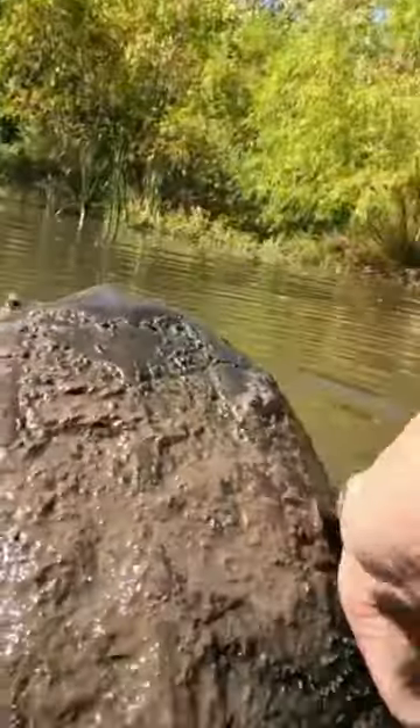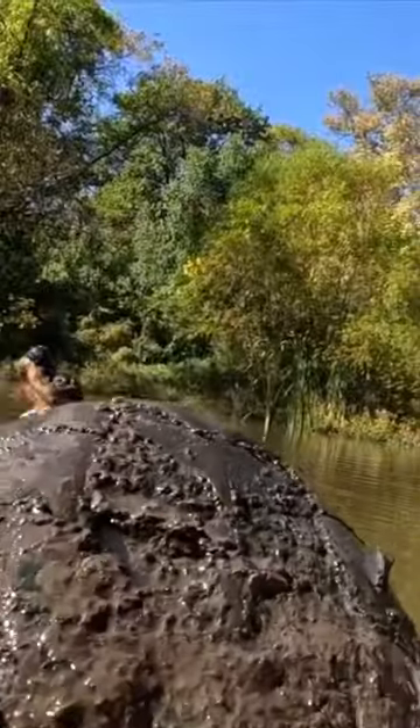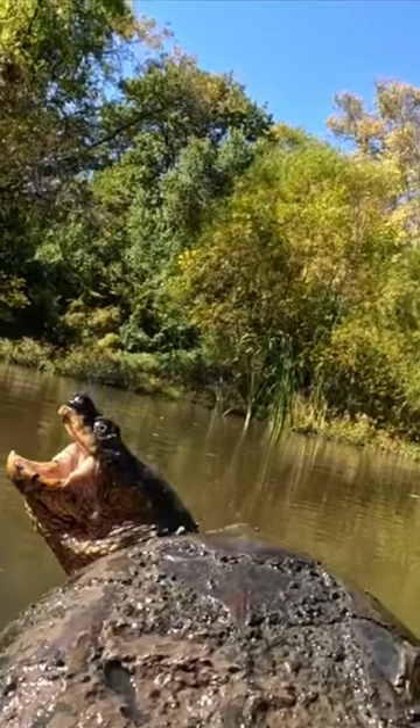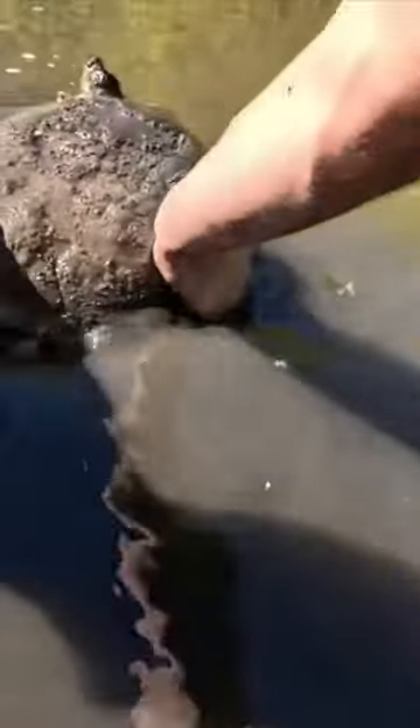Oh did you see that bite? Oh my goodness. He is very very upset. Look at the jaws on him. Wow, you are a very handsome boy.